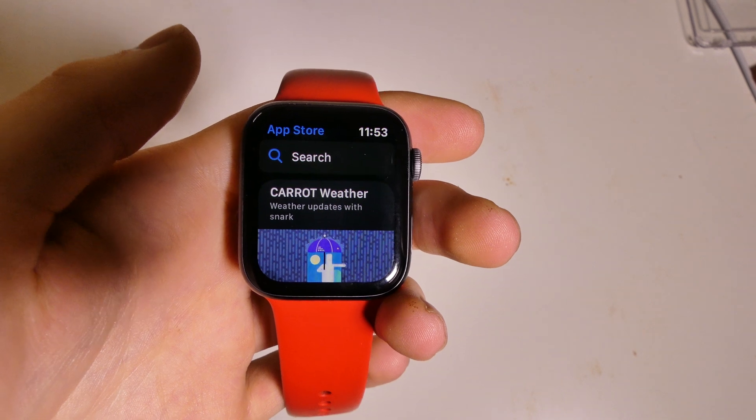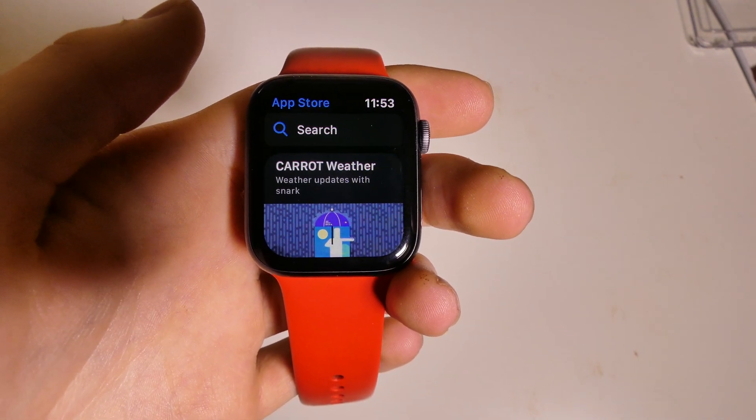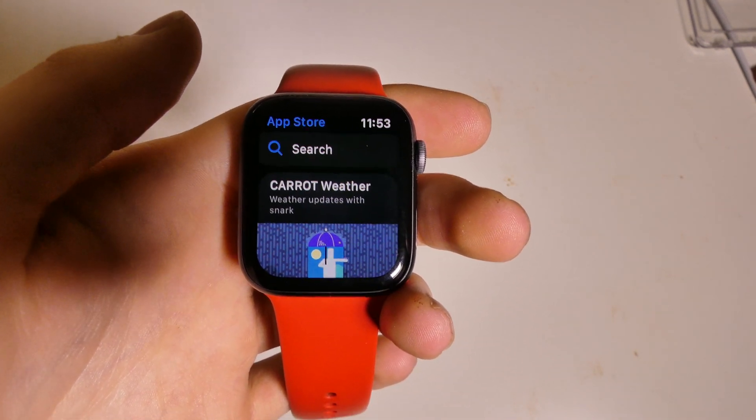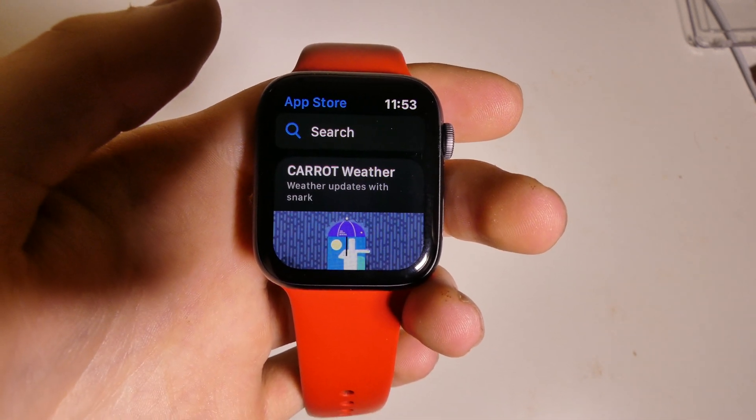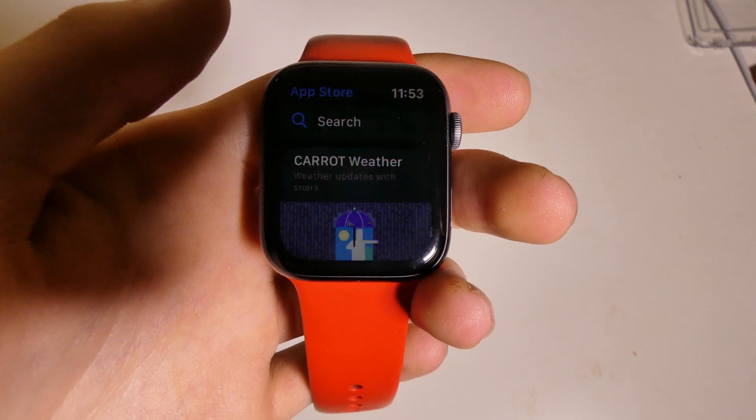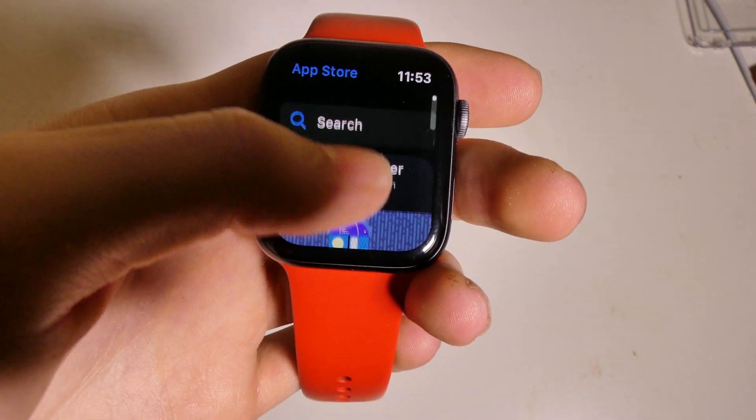Good afternoon, Recon here with Tech Out. Today we're going to be looking at the new App Store on watchOS 6 beta 9. Apple has moved the App Store entirely to the Apple Watch. The Apple Watch section of the Apple Watch app is no longer there — you can't download apps or anything from it anymore.